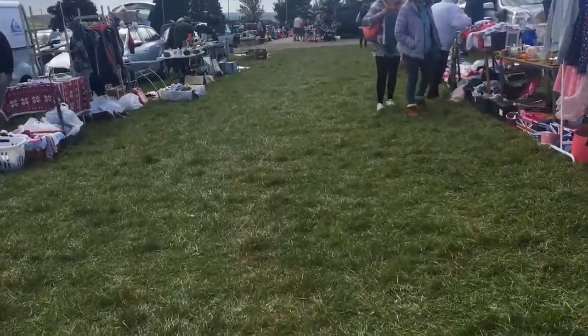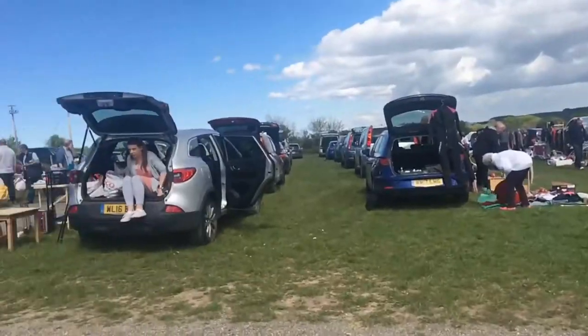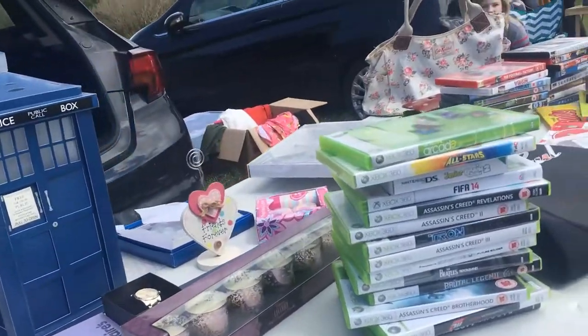Hello everyone, I'm MVL and welcome to an episode of Game Hunting. First of all, I'm here at a car boot sale in Truro. Now these are normally a little hit and miss, but I was able to find some gaming goodness.